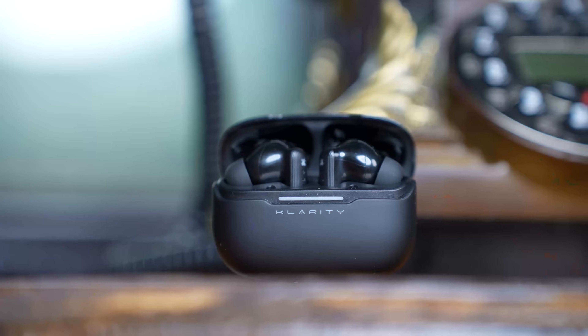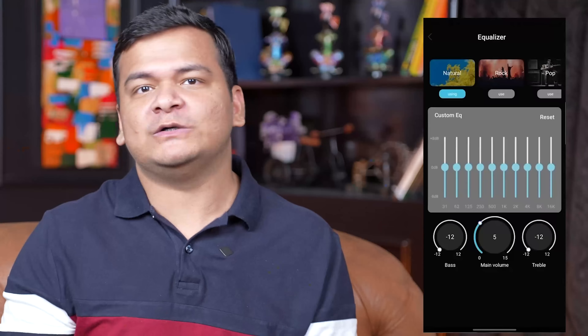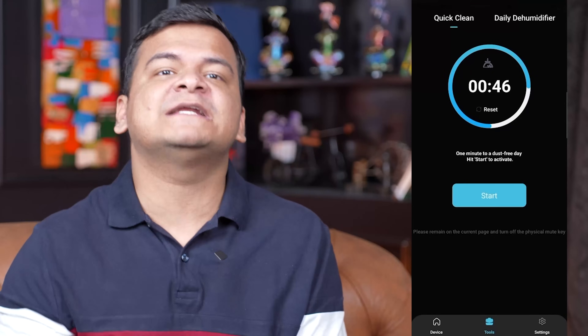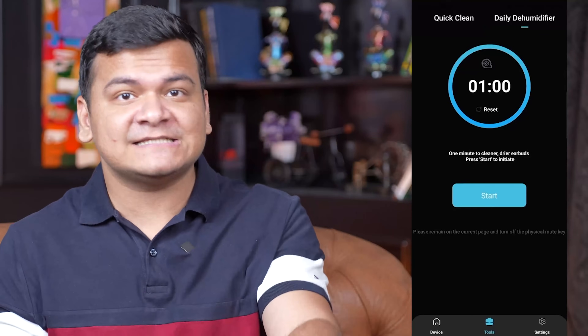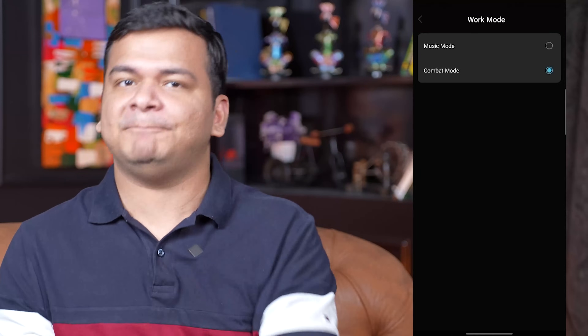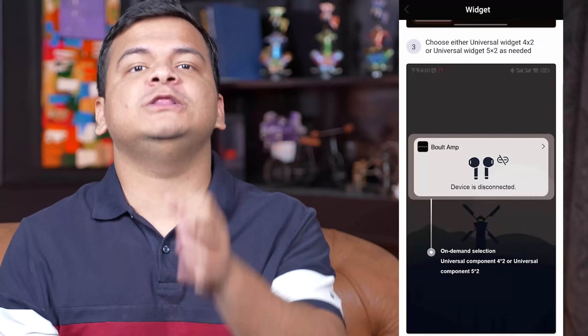We have the Bolt Amp app, which truly enhances the Clarity 3's experience. This app allows you to tailor your sound to your exact preferences — want more bass? No problem. Prefer a balanced sound profile for podcasts? You got it. The Multi EQ modes let you customize the audio to suit different genres and situations. You can also rename your earbuds, assign custom gestures, and even perform a quick cleanup to remove dust. For multi-taskers, you can switch listening modes between gaming and music with just a tap, and the app supports widgets for your home screen.